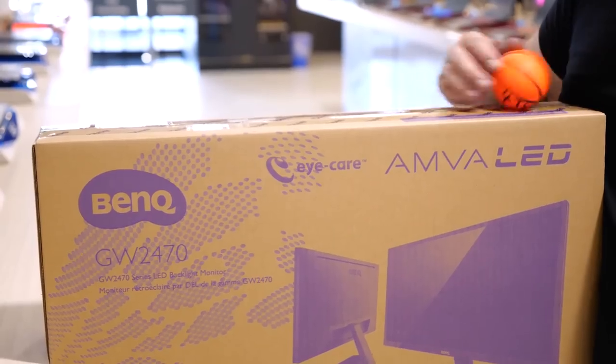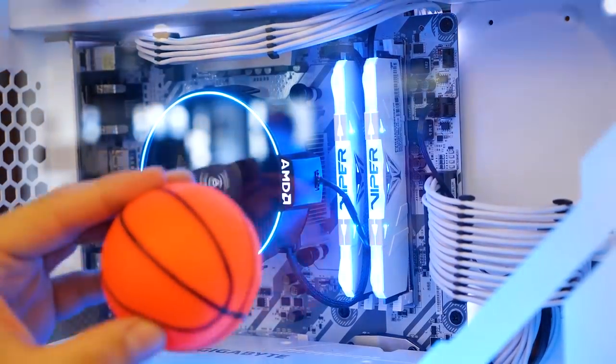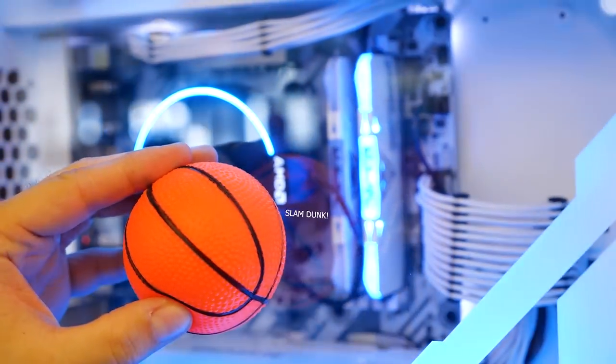Beat the buzzer and pick up the 23.8-inch full HD LCD monitor from BenQ — basketball compilations will look crisp on this new screen. The 16 gigabyte kit of RGB Viper RAM will be your sixth man for your PC build.